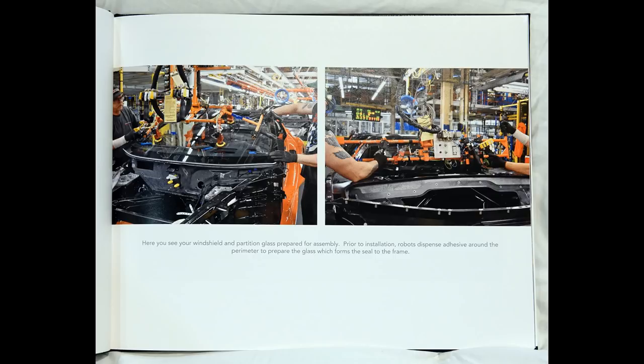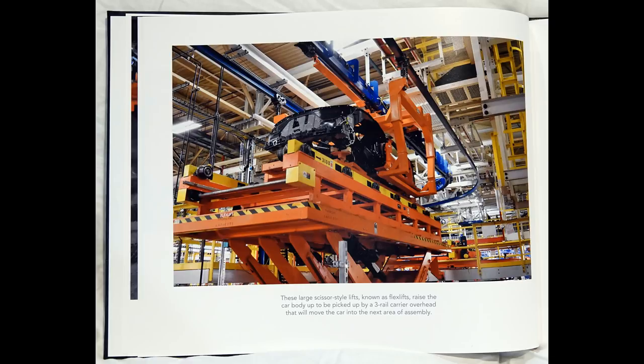Here you see your windshield and partition glass prepared for assembly. Prior to installation, robots dispense adhesive around the perimeter to prepare the glass, which forms the seal to the frame.